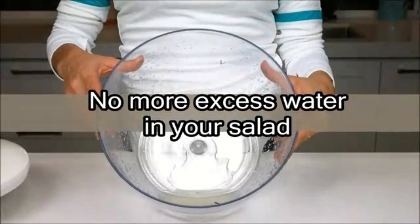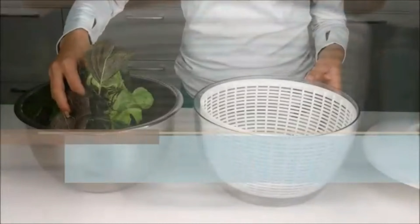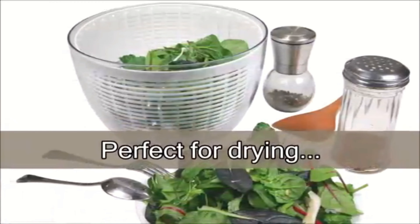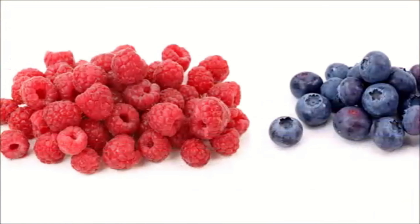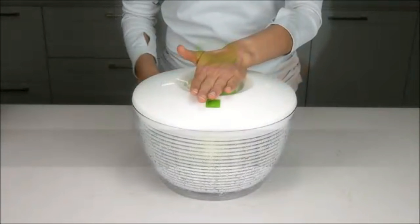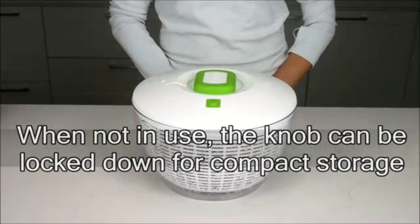The spinner has an item model number of 32480 and an ASIN of B-SALZEN-4ACAR. With an impressive customer rating of 4.7 out of 5 stars based on 4,212 ratings, it is evident that users are highly satisfied with this product. It holds the best-sellers rank of number 26 in kitchen dining and number 1 in salad spinners. Notably, this product has not been discontinued by the manufacturer since its initial release on July 23, 2008, indicating its enduring popularity and reliability.